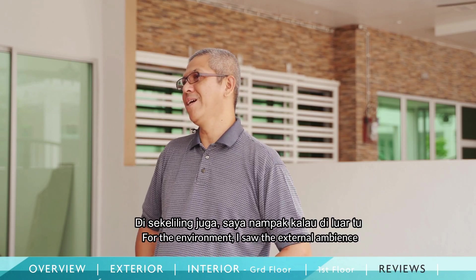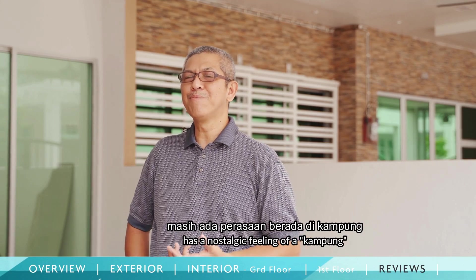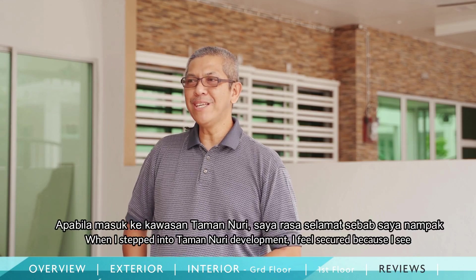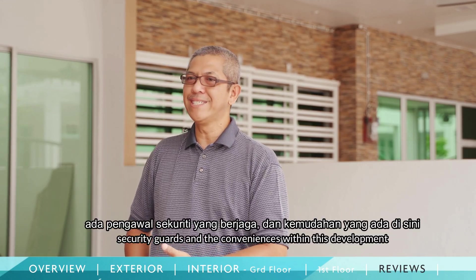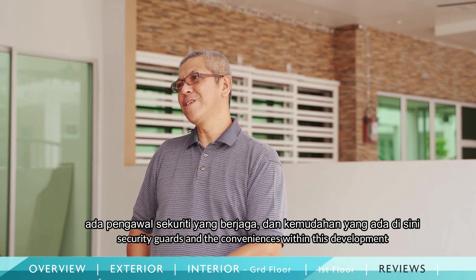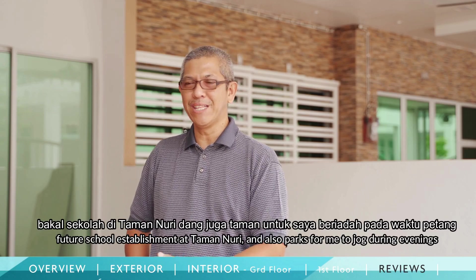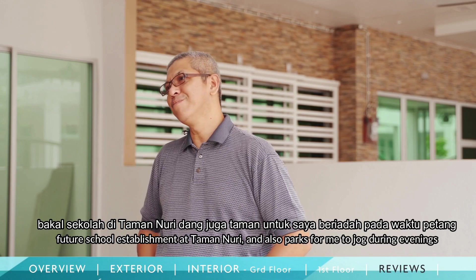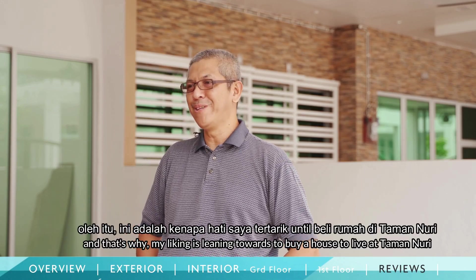In the living room I still feel the openness like when living in the city. When I came to Taman Nuri, I felt reassured because I could see that there are guards for protection, and the facilities here include schools in Taman Nuri, as well as a jogging area available at night — that's why I chose Taman Nuri.